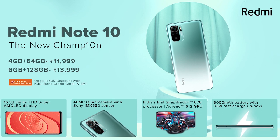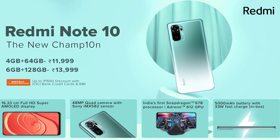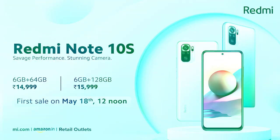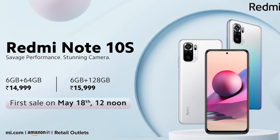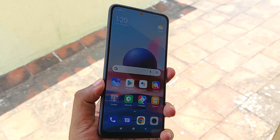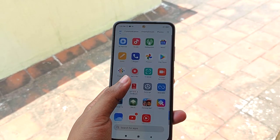The price of the Redmi Note 10 starts at 12,500 and the Note 10S base model is 15,000. The Redmi Note 10 is also available at 14,500 and the Note 10S at 16,000. Additionally, the Redmi Note 10S is available at 14,000 for the 4GB RAM variant, and another model at 12,500.